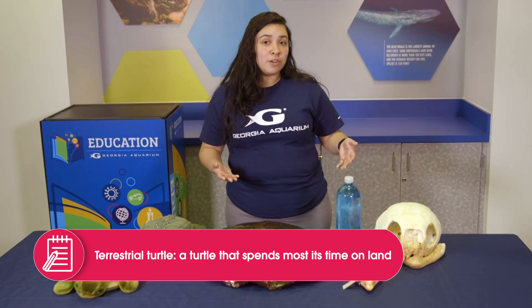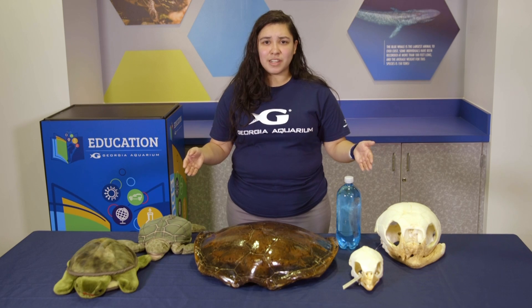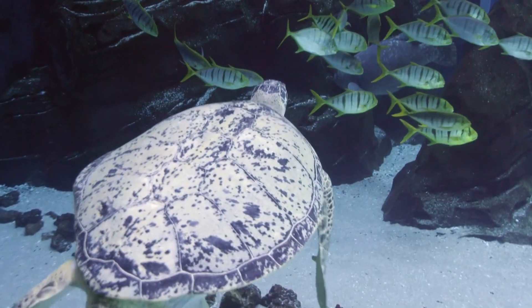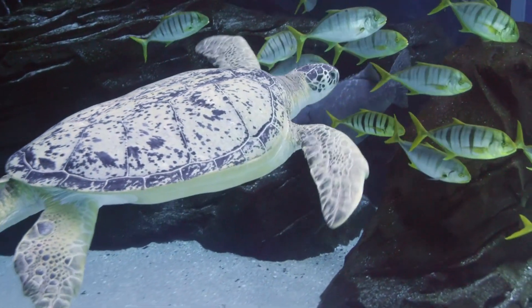Even though these turtles will spend most of their time in a certain location, that doesn't necessarily mean they won't go into the opposite location. For example, green sea turtles, like our friend Tank, spend most of his time in the water swimming and having a good time, but occasionally he will come up to the surface and take a big breath.